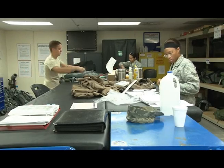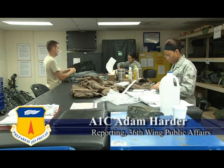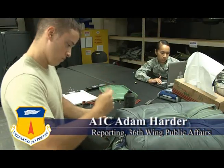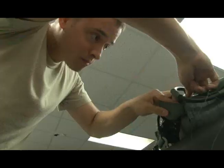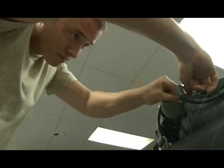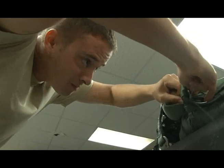When it comes to Air Force careers that require the utmost diligence and attentiveness, few come close to the tasks that the aircrew flight equipment specialists face on a daily basis. These airmen grant the aircrew of Anderson the opportunity to survive if they ever need to eject or bail out of an aircraft.